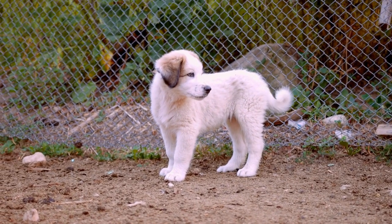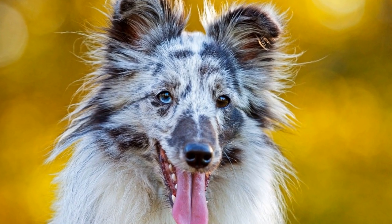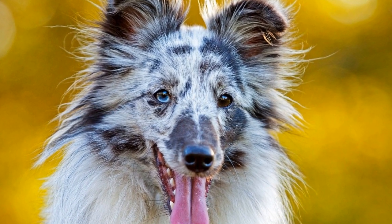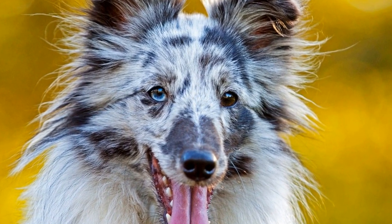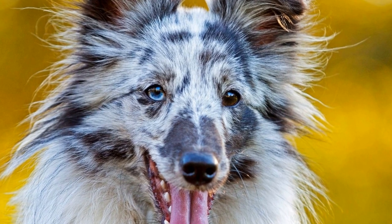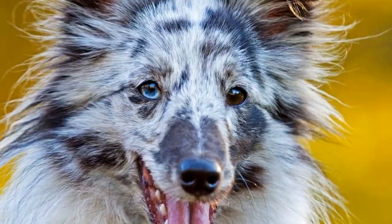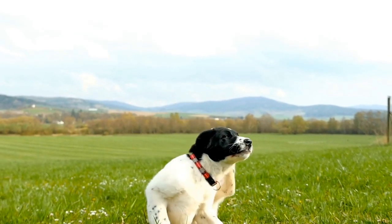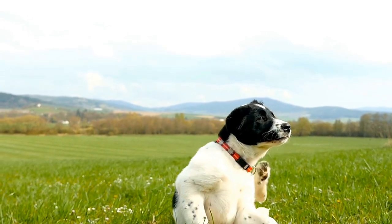One thing to consider is the Sheltie's size. Shetland Sheepdogs are small to medium-sized dogs, weighing between 14 to 27 pounds (6 to 12 kilograms), and standing at around 13 to 16 inches (33 to 41 centimeters) tall. Their small stature can make swimming more challenging for them, as they may struggle to maintain balance and stay afloat.